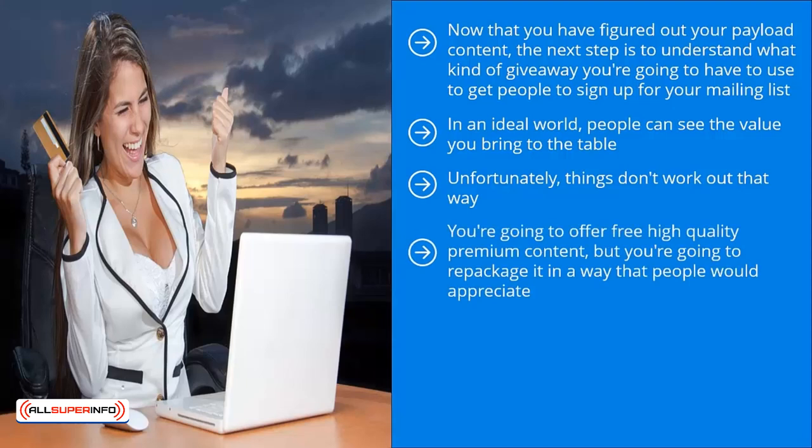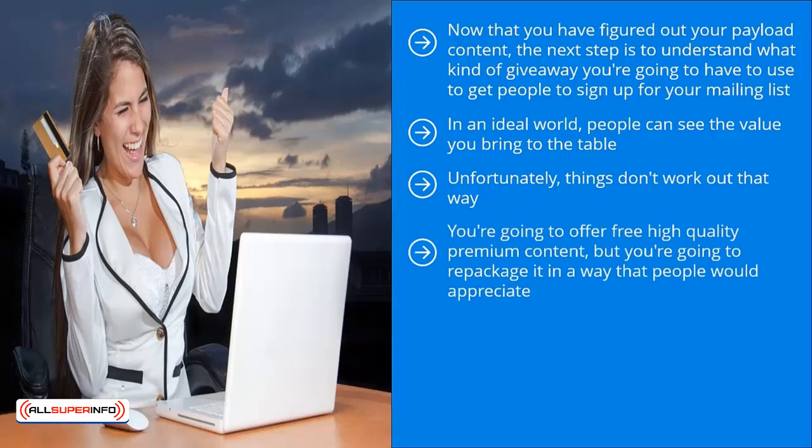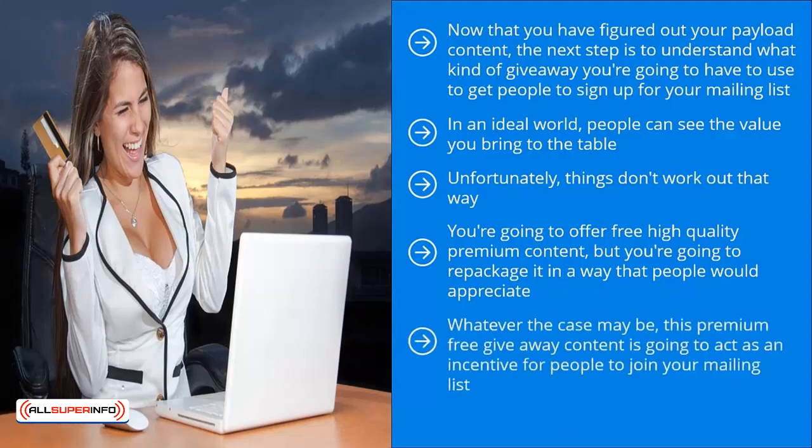This is where incentives come in. You're going to offer free, high-quality premium content, but you're going to repackage it in a way that people would appreciate. Maybe you put it in a book, maybe you come up with some sort of cheat sheet or resource sheet, or perhaps you can strip it all down into a booklet or even convert it into software form. This premium free giveaway content is going to act as an incentive for people to join your mailing list — they get a copy of whatever you're giving away for free in exchange for their email. I call this an ethical bribe. Normally, only a very few people would bother to sign up for your list regardless of how awesome your blog posts and articles are.